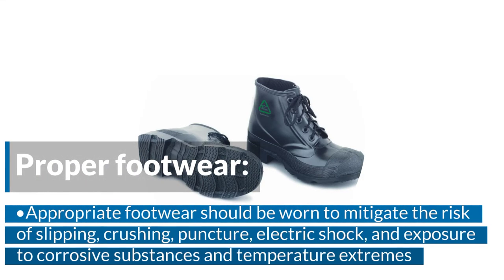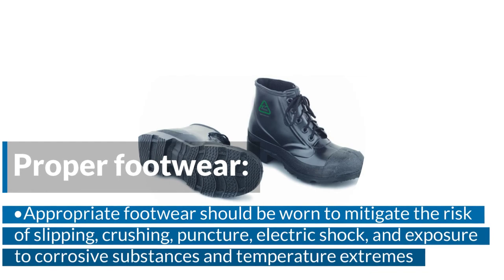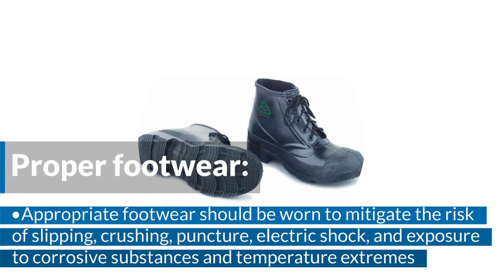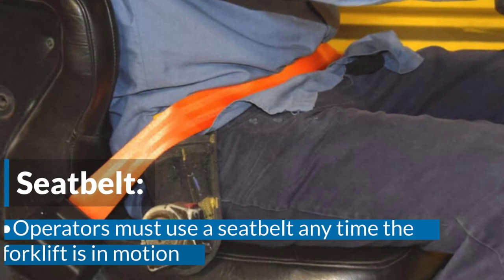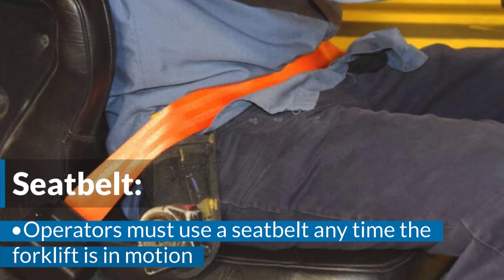Proper footwear. Appropriate footwear should be worn to mitigate the risk of slipping, crushing, puncture, electric shock, and exposure to corrosive substances and temperature extremes. Seat belt. Operators must use a seat belt anytime the forklift is in motion.